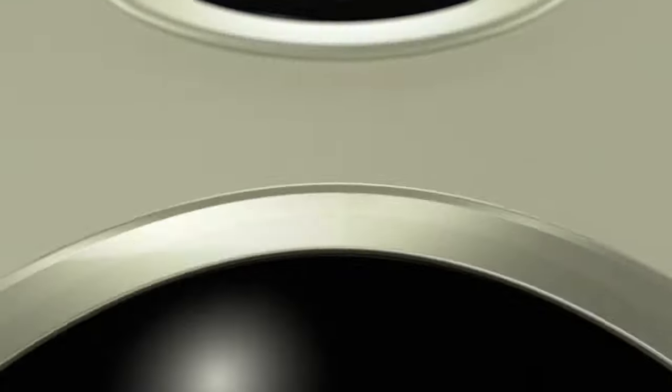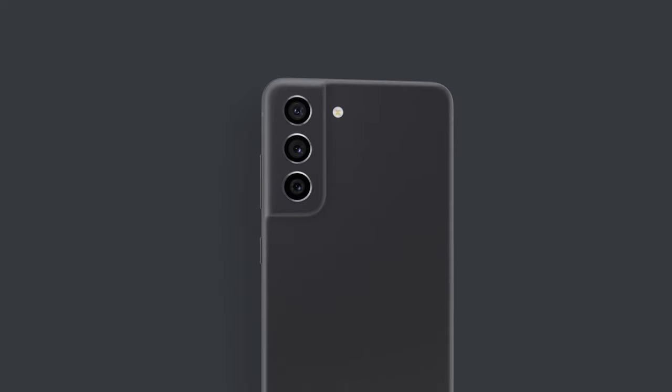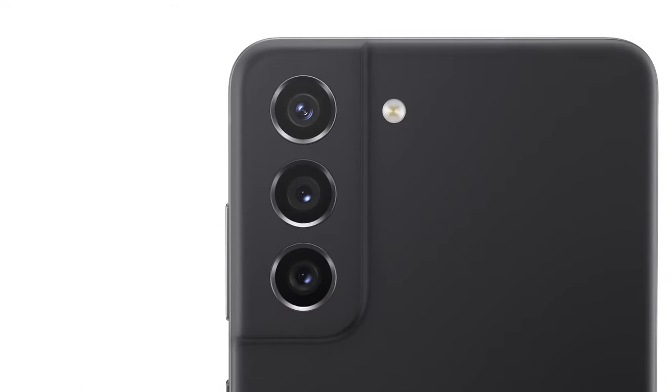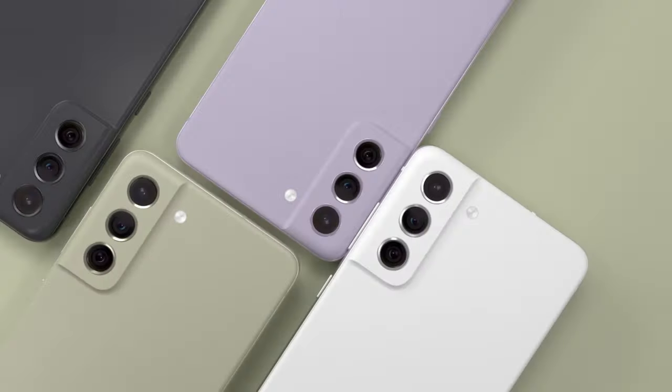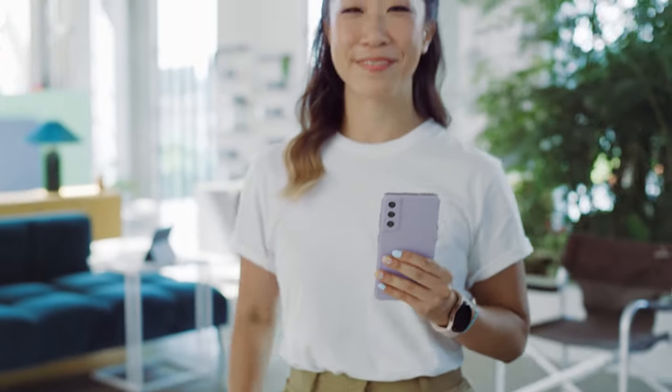The Galaxy S21 Series helps you connect with your passions and inspires you to make the everyday epic. There are so many reasons to love the S21 Series, and today we are thrilled to introduce a new addition to the family, the Galaxy S21 FE. From music and movies to fitness and fashion, Galaxy S21 FE will take your passions to new heights.